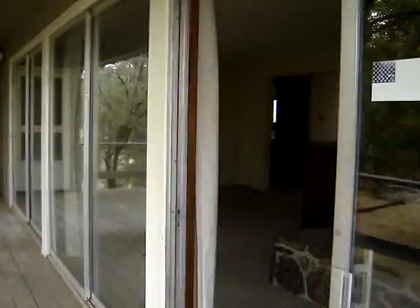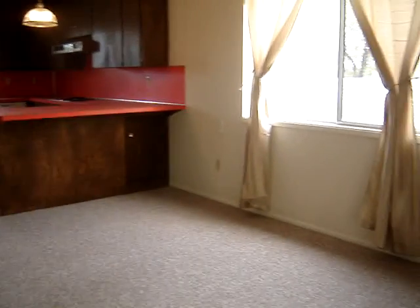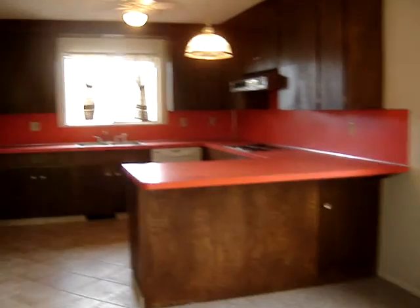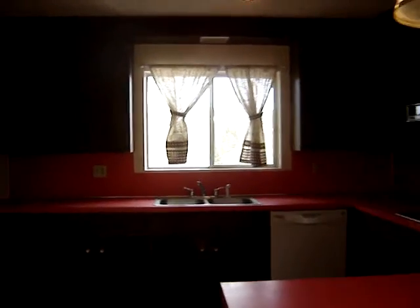Going back into the upper living area here, there's presumably a dining area right there. Full kitchen with new appliances. Nice views and nice window treatments.